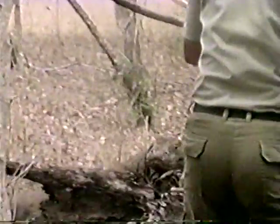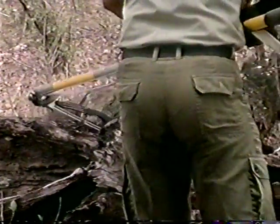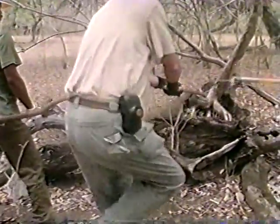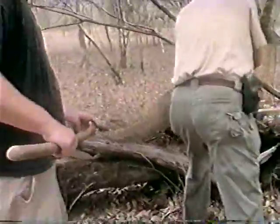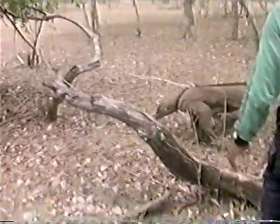The rangers walk right up to the next dragon and place the noose around his neck. He seems more annoyed than anything else, until the rangers surround him — then he begins to fight.